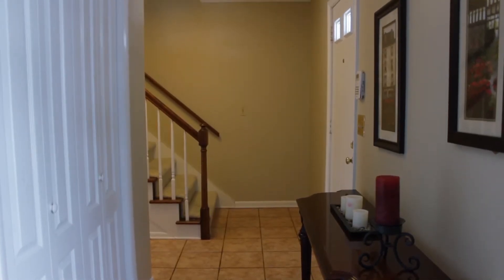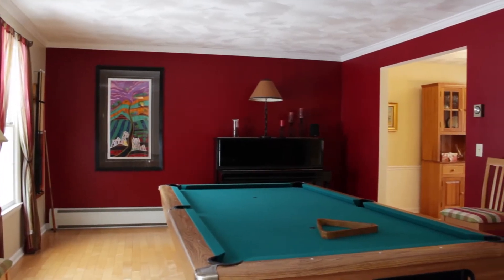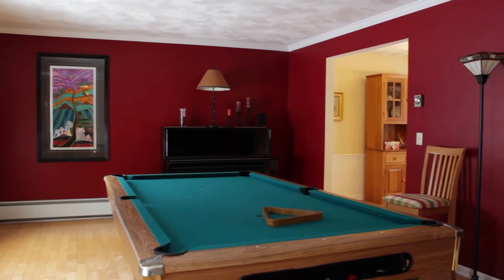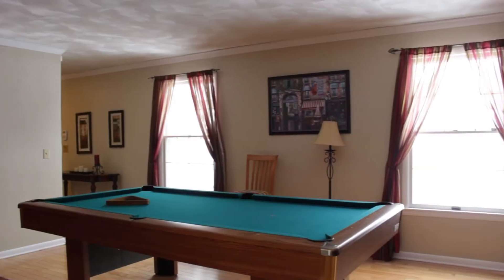We enter into a tiled foyer. To the left is the living room with crown molding, hardwood floors, and lots of natural light. All of the decor in this home is nice and bright.